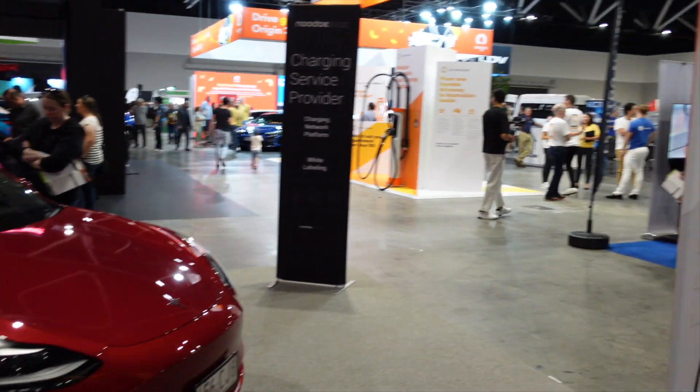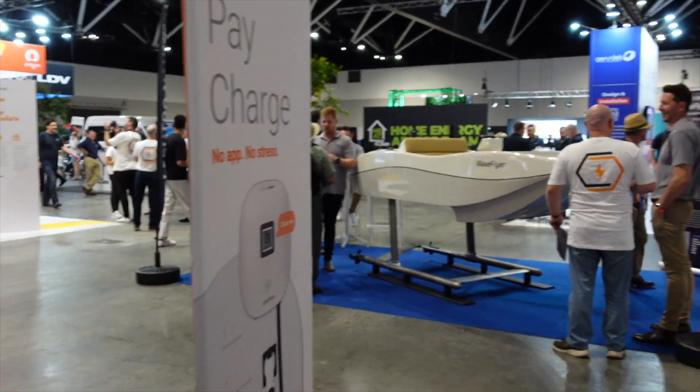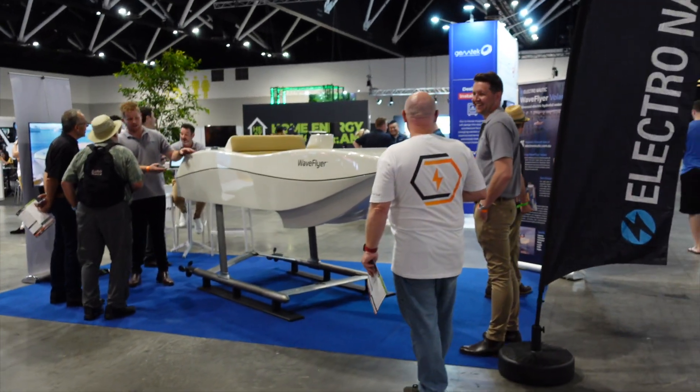We do need some more credit card tap-and-go type things to make it easier for EV adoption.